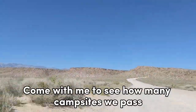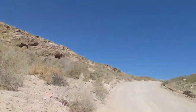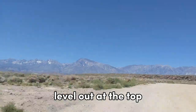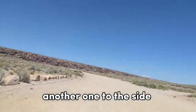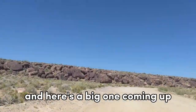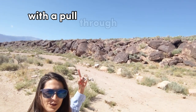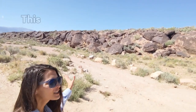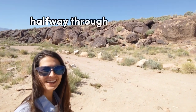Come with me to see how many campsites we pass and these beautiful views. The first hill is quite steep but then it does level out at the top. There's one campsite, another one to the side, and here's a big one coming up. Behind me you can see a nice big campsite with a pull-through and a fire ring, and it also provides some shade halfway through the day.